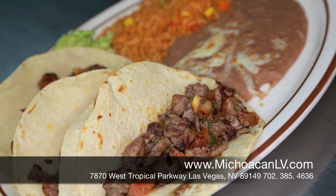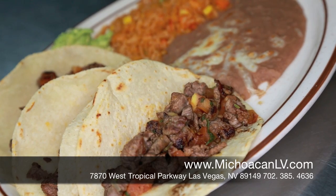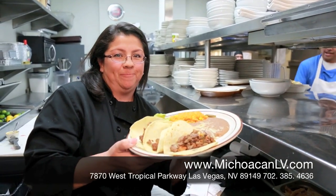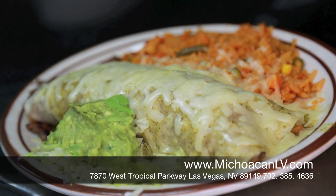This is our carne asada tacos, with steak grill, pico de gallo, and our corn-made corn tortillas. This is our carne asada burrito, with steak grill, pico de gallo, and salsa verde.